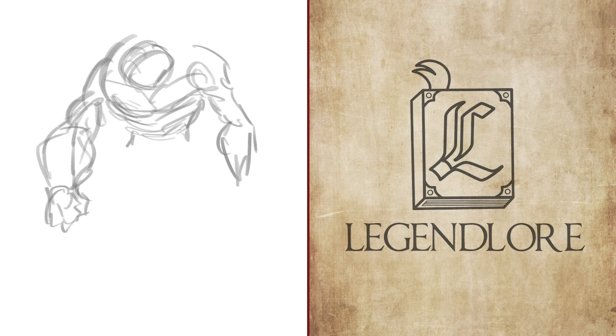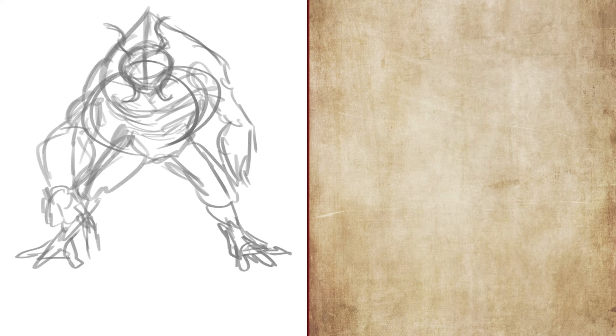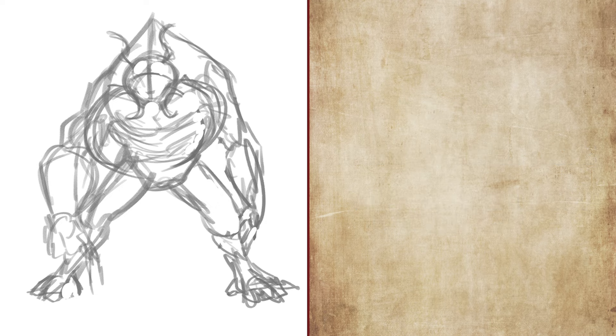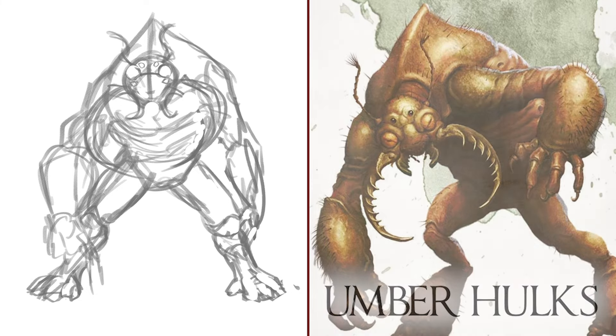Hello and welcome, my friends and viewers, to this week's episode of Legend Lore, where I draw and talk about monsters, characters, gods, and other things from D&D 5th edition, all while giving a small but quickly digestible history about them. Together we'll go over their history, how they're utilized in modern gaming, and how you guys can utilize them in your own games. This week we're going to be going over the ape-insect hybrid monstrosity known as Umberhulks.